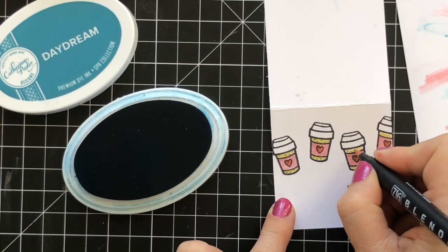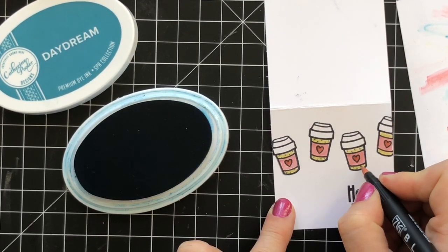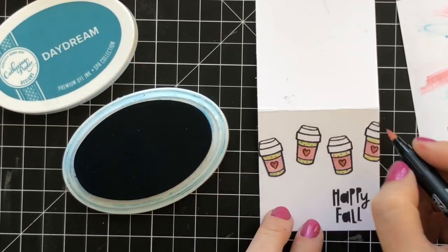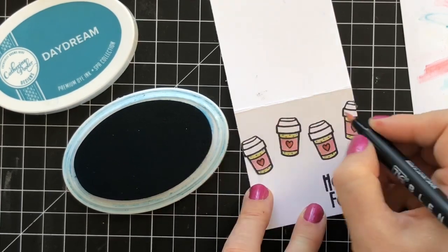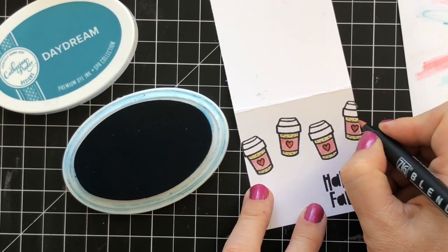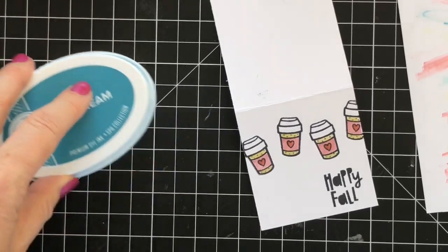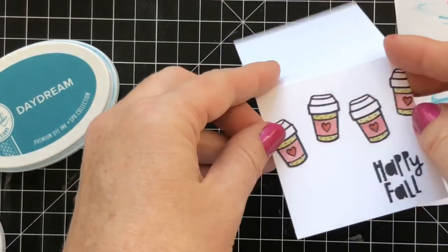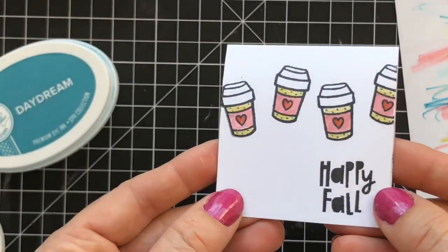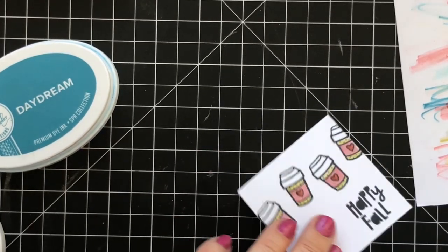So these little mini cards — do you guys have any ideas of how you can use these? Obviously at holiday time they're great for adorning gifts, gift bags, things like that. During a time like this, I could just drop one in someone's mailbox just to brighten their day — how cute is that?